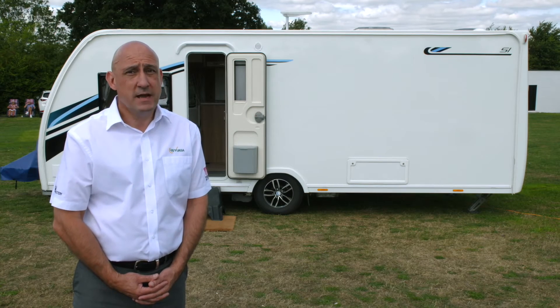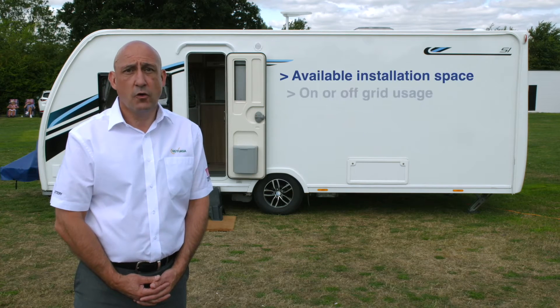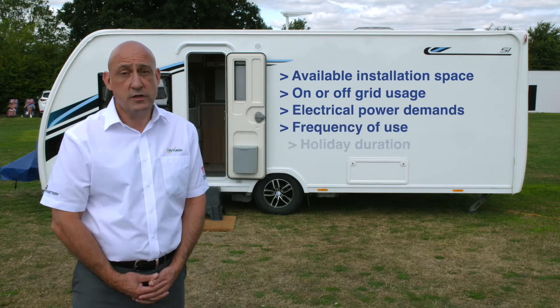To select the best option, many factors must be taken into consideration. These include available installation space, on or off-grid usage, electrical power demands, and frequency of use and holiday duration.